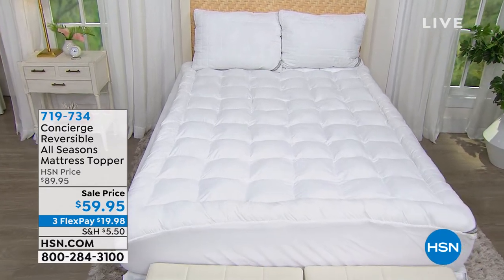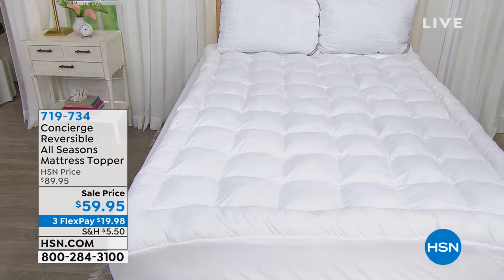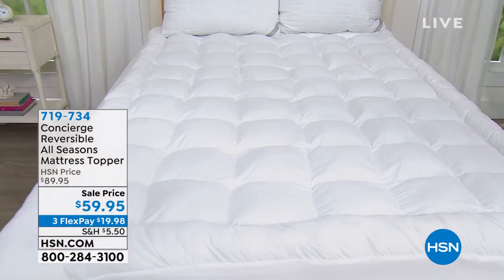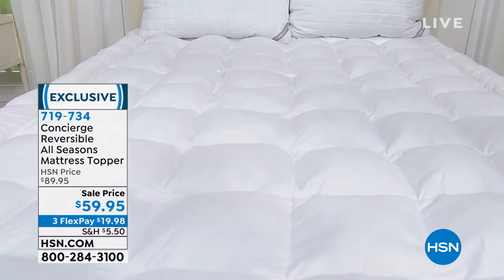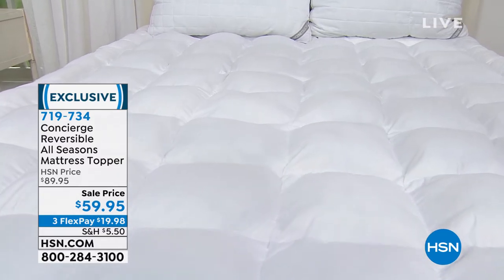Particularly our bedrooms — Concierge Collection brings us the reversible all-seasons mattress topper. You're seeing it there. We've offered this in the past, but it is the lowest price that we've offered.